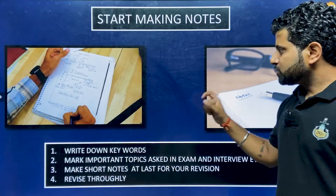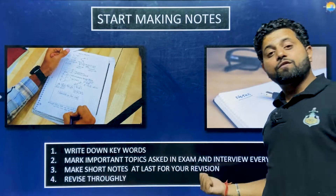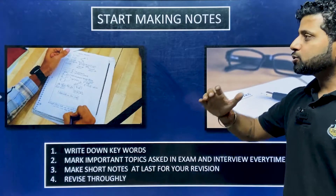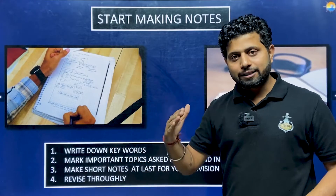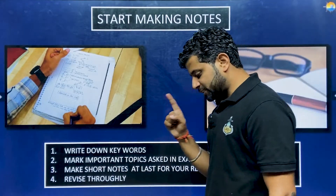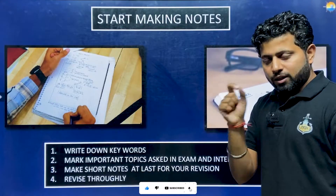When you are making your notes, keywords should be highlighted. For example, for viscosity — mark what is important in red, mark important topics asked in exam or interview every time. Prioritize what common questions are being asked. Use color coding: red, black, blue. Keep a thicker copy where everything is covered in your own words, and a thinner one for short handwritten notes.